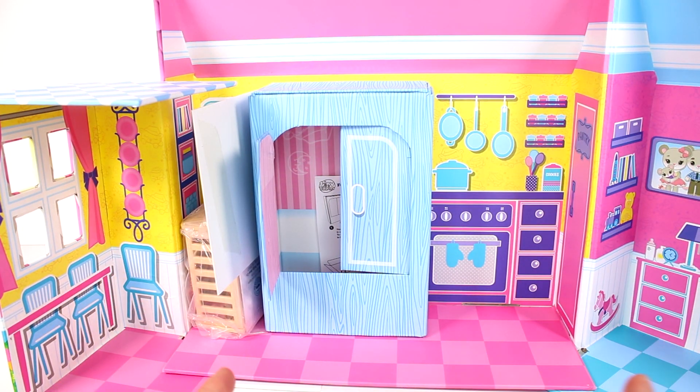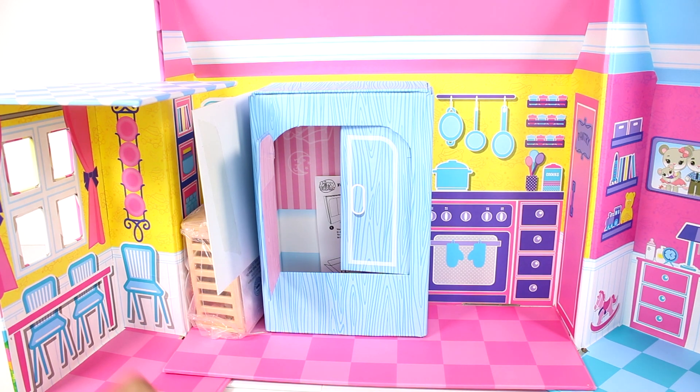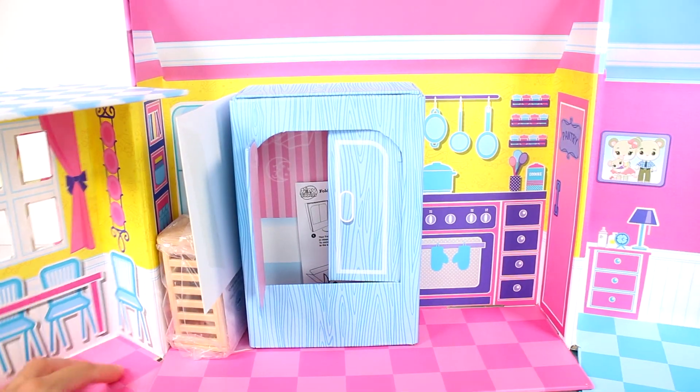This is so cool because not only can you play with the Tiny Tuckins with this, but you can play with several other dolls — like LOL dolls, Polly dolls, any kind of dolls. Anything you want. You can play with anything here. This is such a nice little house.